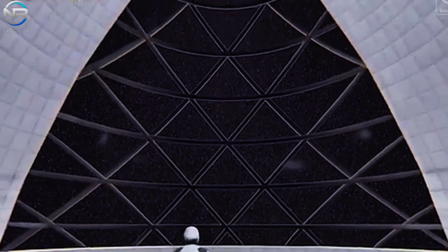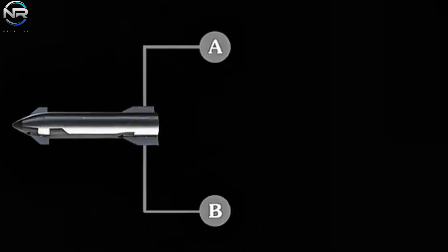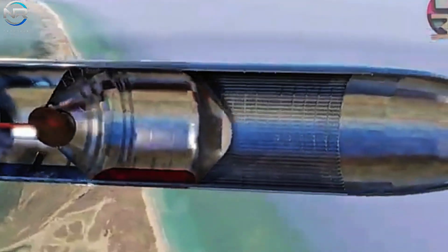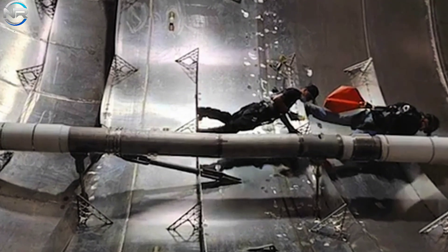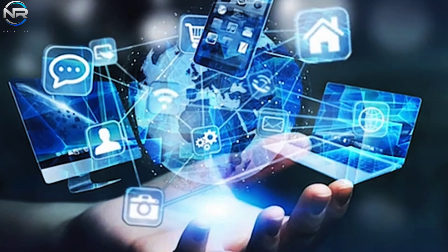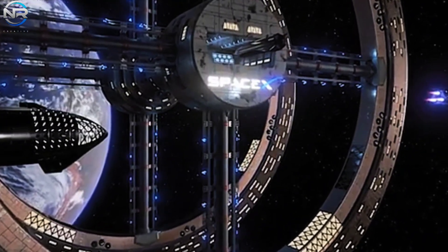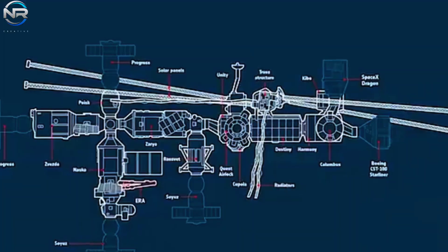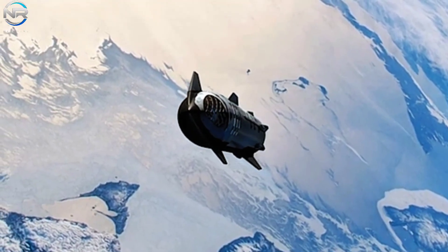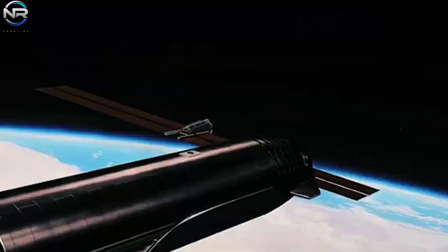SpaceX will need to determine the most effective approach to converting Starship into a module suitable for space station applications. There are two primary alternatives: initiate a standard Starship launch while sequentially deactivating the fuel tanks to reuse the interior, or build a dedicated space station module on Earth and deploy it fully assembled. Both methodologies present significant constraints. If SpaceX decides to convert Starship while in orbit, it will require cutting-edge technology, specialized robotics, and a carefully orchestrated logistics framework. Conversely, if the module is built on Earth prior to launch, SpaceX will need to transport this massive structure into space while ensuring its stability in orbit until the arrival of additional modules.